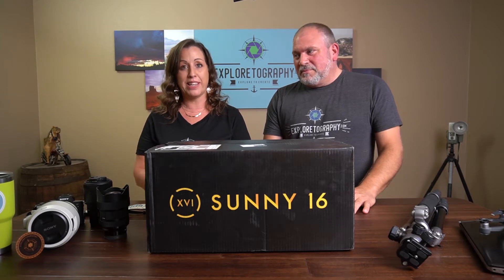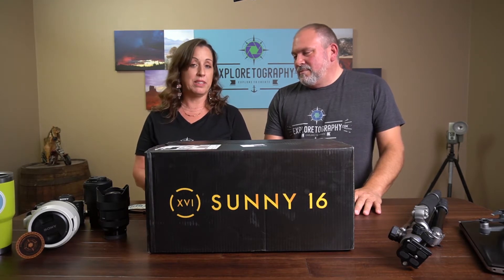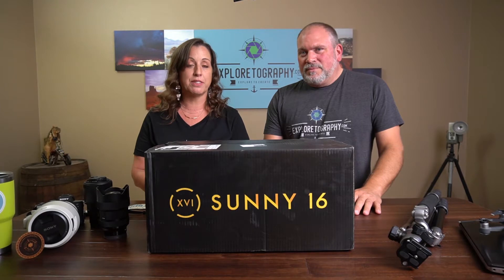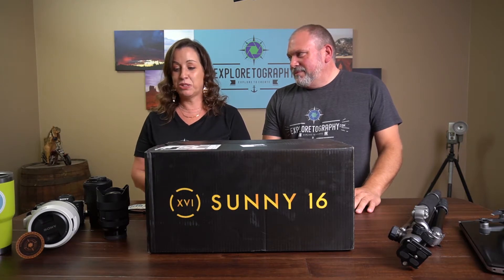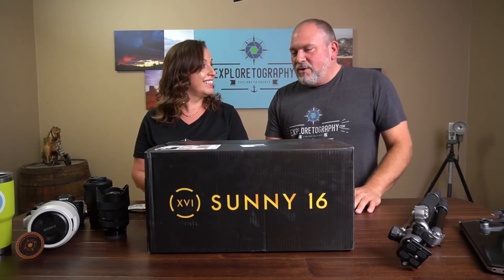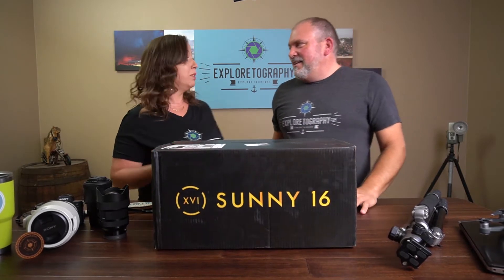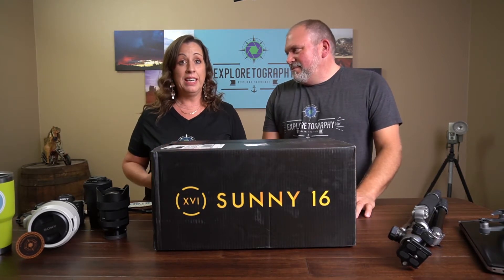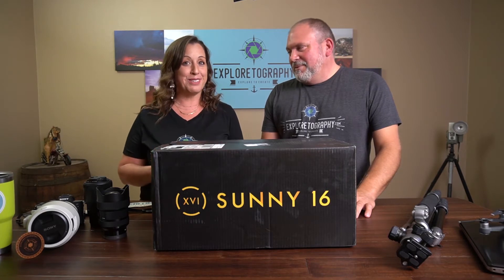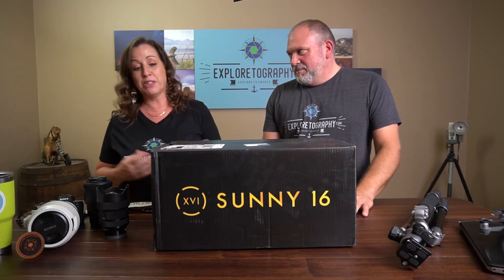When you fall prey to a Facebook ad you really don't know what you're gonna get, but when I went on their website they seemed like a legitimate company — good people, photographers themselves, really focused on making bags. We should say we're not sponsored and not being paid. I bought this with my own money; this isn't something that was sent to us for review. This is our first unboxing video, so I really hope I like it because my face will give it away — but we'll be honest either way.